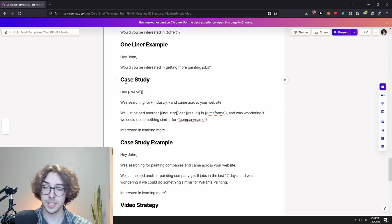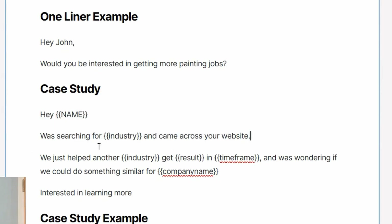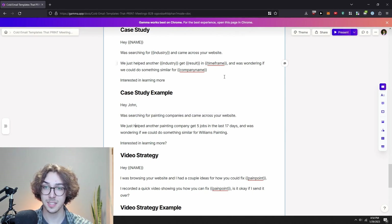The next example is the case study template, which is centered around the case study. 'Hey [name], [personalized first line] — was searching for [industry] and came across your website. We just helped another [industry] get [result] in [timeframe] and was wondering if we could do something similar. Interested in learning more?' Example: 'Hey John, was searching for painting companies and came across your website. We just helped another painting company get five jobs in the past 17 days — wondering if we could do something similar for Williams Painting.'